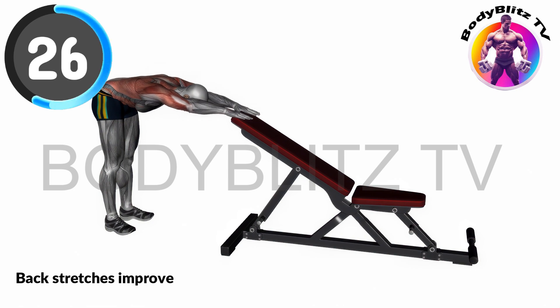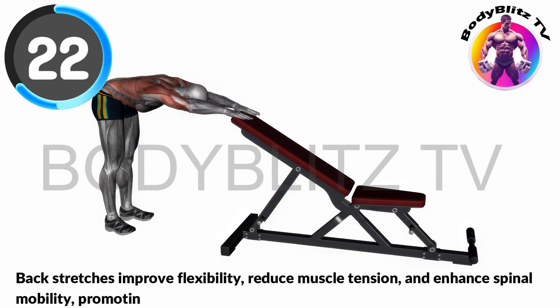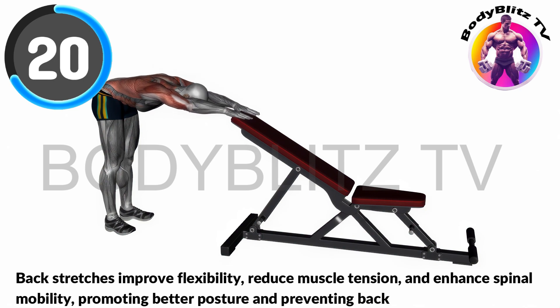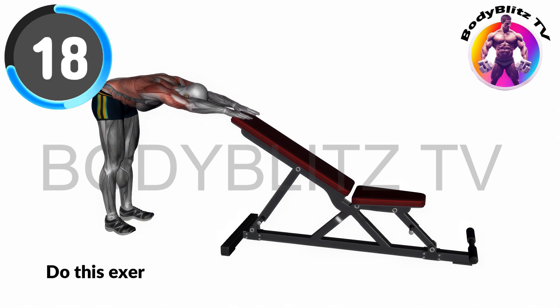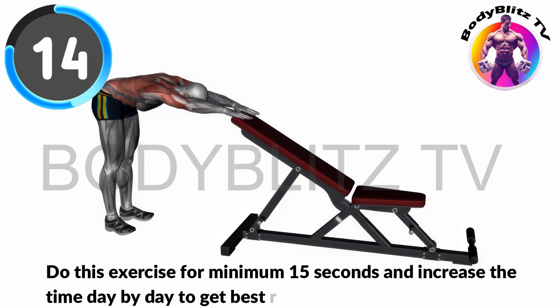Back stretches improve flexibility, reduce muscle tension, and enhance spinal mobility, promoting better posture and preventing back pain. Do this exercise for minimum 15 seconds and increase the time day by day to get best results.